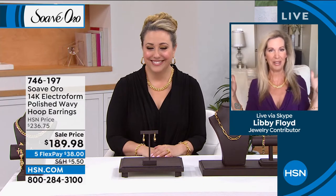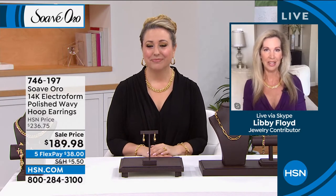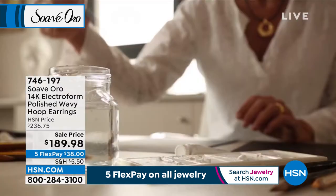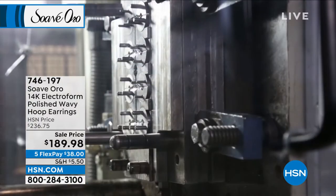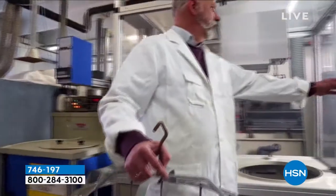Libby: Helen, you look gorgeous with your Suave Oro earrings and curved necklace. This is all about the ultimate gold experience. Suave Oro means 'sweet gold' in Italian. We're going to take you to Suave, Italy — beautiful rolling hills, the castle, the fabulous wine. What you get here is the Italian experience: gold touching your neckline, your earlobes. These earrings are the epitome of luxury and perfection, all Italian-made.